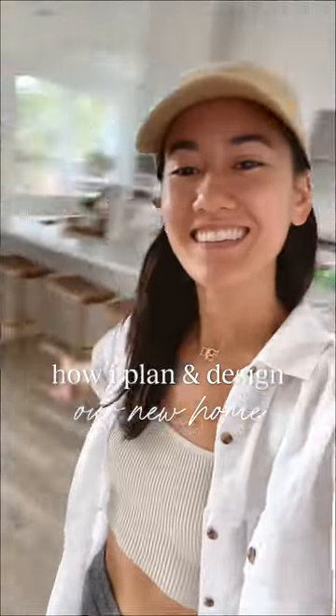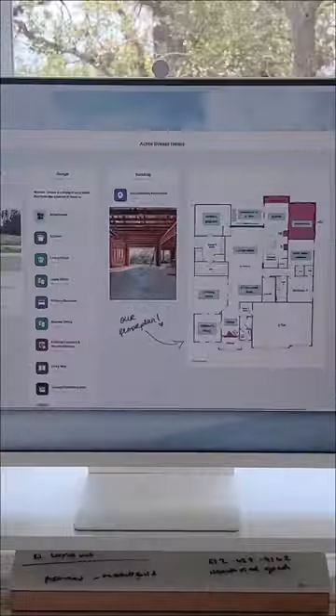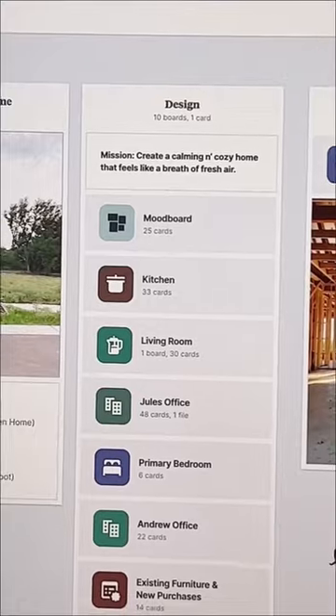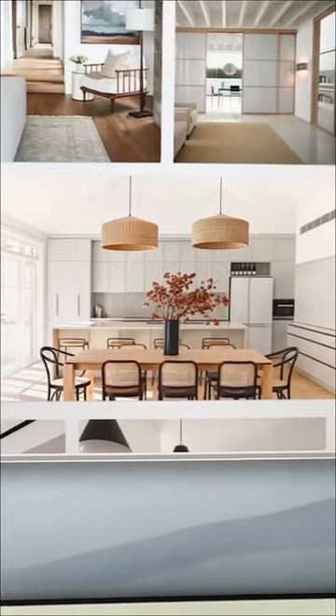We just moved into our new house, so here's how we're designing everything room by room. I use an app called Milanote, which is my favorite app for organizing creative projects. These are all of my different boards to help me plan different areas of my home, from the lighting, the hardware, to the furniture.